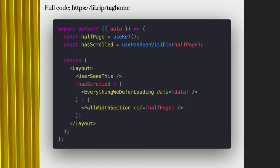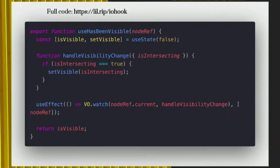Some of this always renders — the user always sees this. And then we have this ternary. As soon as the user has scrolled to where this ref is referenced and the Intersection Observer says it's in the viewport, instantly we load the rest of the page.